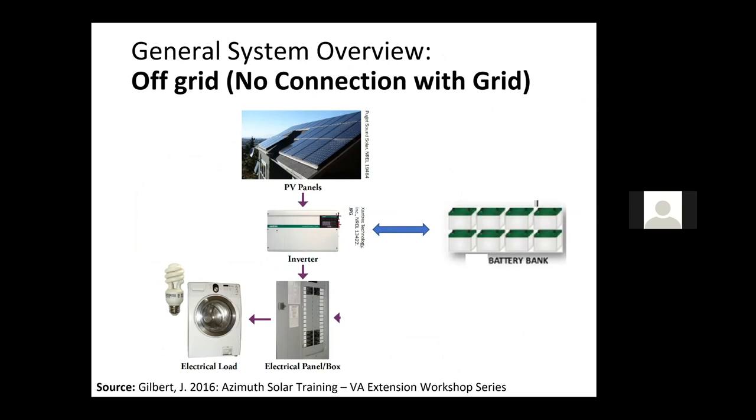You can be entirely off the grid with no connection at all. We have similar components — panels, inverter charge controller, and electrical panel box to service AC loads — but nothing connecting to the grid. These systems have big implications for size if you're going to be entirely off the grid, and your load analysis becomes critical — how critical are certain loads and how much additional capacity do we need to build in for when there's a string of cloudy days.